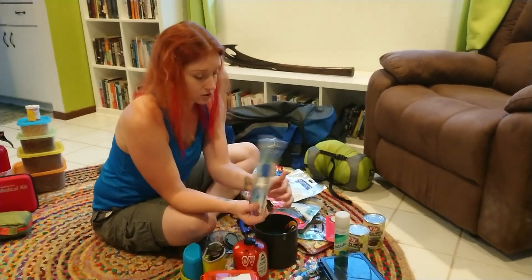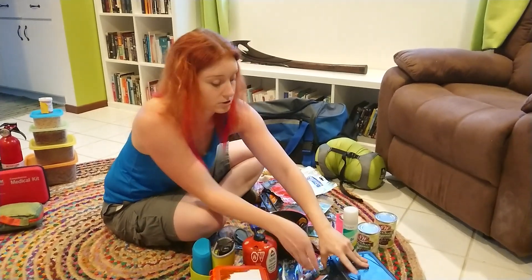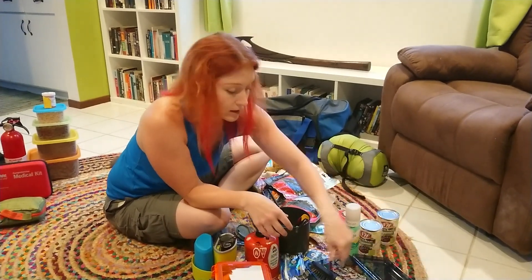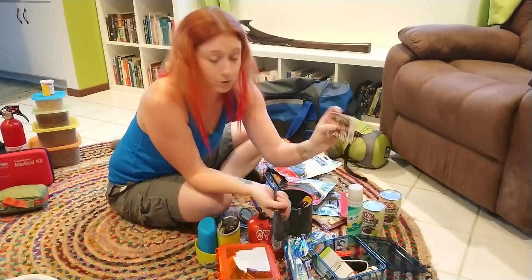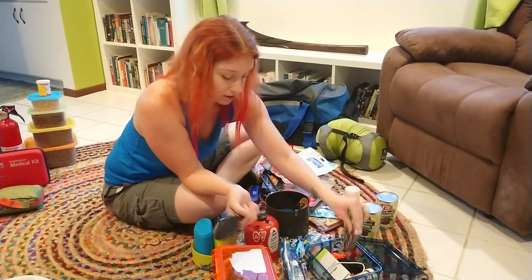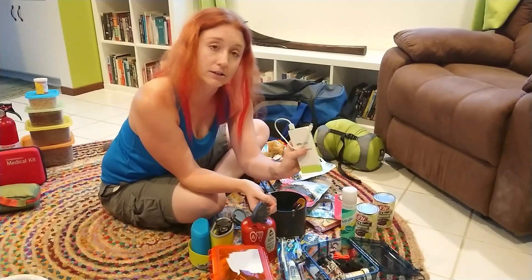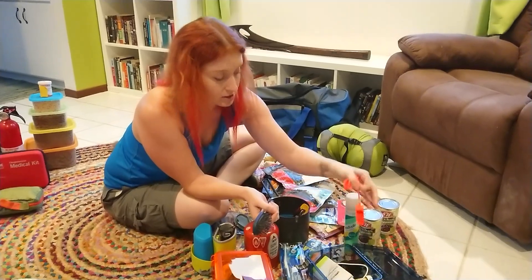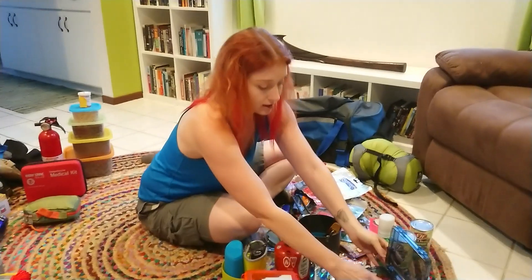Toothbrush, toothpaste — great to have in little containers. Dry shampoo, if you've never heard of it, works wonders if you don't have access to a shower. Also a small hairbrush for people with long hair. Playing cards are fantastic — highly recommend those, especially when you're bored. And this is a power pack you can use to recharge your cell phone. And then a safety whistle — great for drawing attention if you need help of any kind.